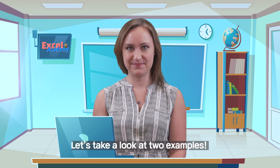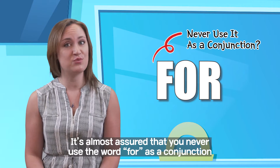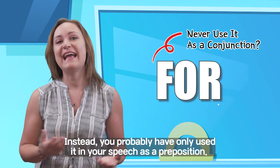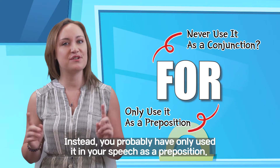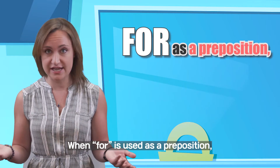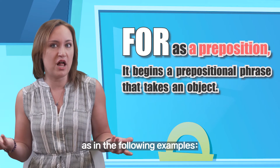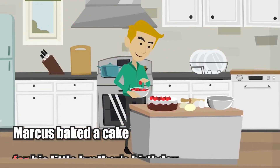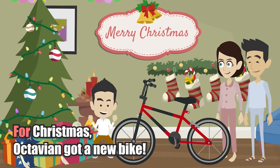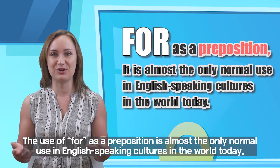Let's take a look at two examples. The first example is FOR. It's almost assured that you never use the word FOR as a conjunction, if you're living in the 21st century anyway. Instead, you probably have only used it in your speech as a preposition. When FOR is used as a preposition, it begins a prepositional phrase that takes an object, as in the following examples: Marcus baked a cake for his little brother's birthday. Or, FOR Christmas, Octavian got a new bike. The use of FOR as a preposition is almost the only normal use in English-speaking cultures in the world today.